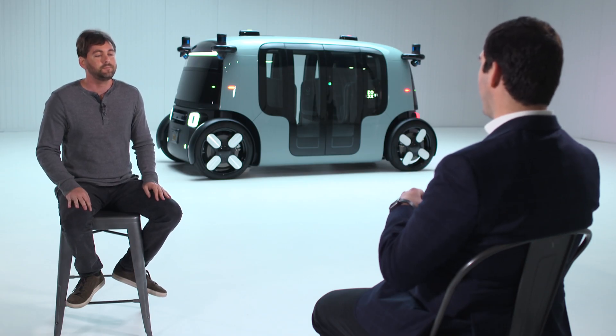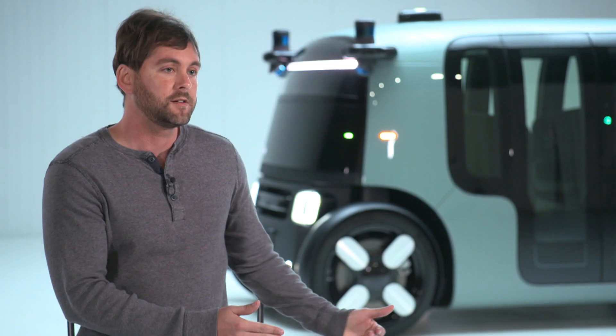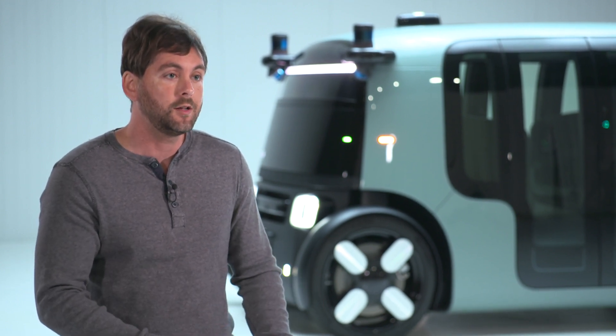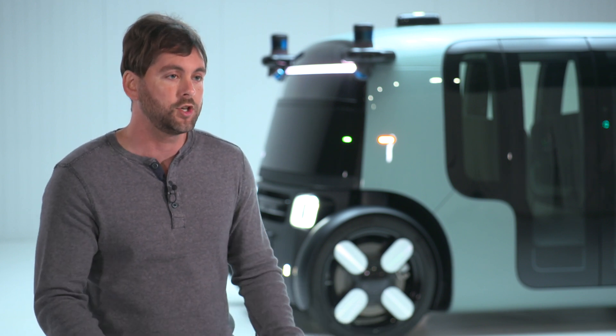Talk to me about the battery pack and charging. What are the specs? We've put a very large battery in this vehicle — actually, we've put two. There's a battery under each seat, and in total they have 133 kilowatt hours of energy, which allows us to drive all day and all night long on a single charge.